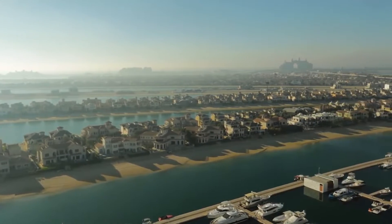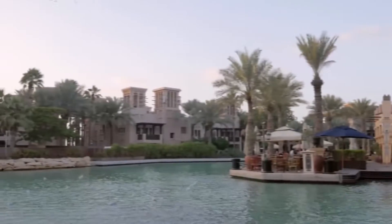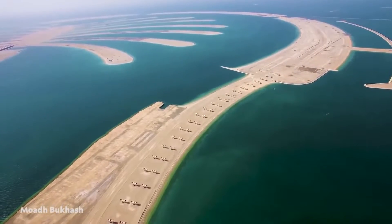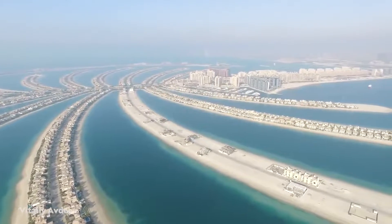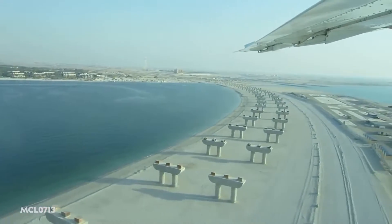At its deepest point, the Crescent of Palm Jumeirah stands a little more than 13 feet above low-tide sea level, and sits in 34 feet of water. The lowest layer of the breakwater is sand, which is covered by an erosion-resistant, water-permeable geotextile. The sand is covered by one-ton rocks, and the structure is capped by two layers of large rocks weighing up to six tons each.